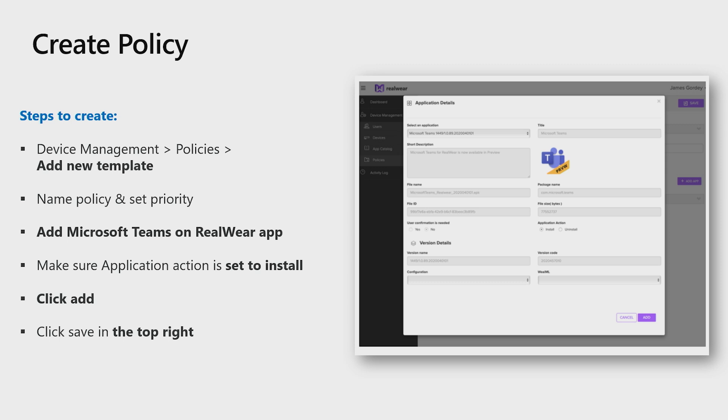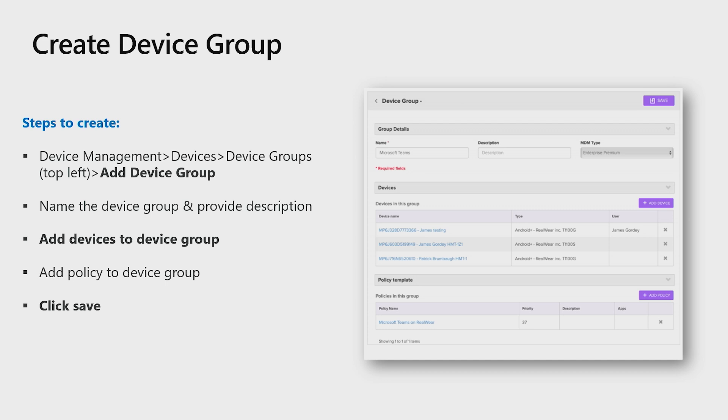Since we have already validated Microsoft Teams is in the app catalog, let's go ahead and get it installed on the device. Select Device Management, Policies, and add a new template from inside the Foresight Admin Center. Give your policy a name and set the priority. Under Select an Application, find Microsoft Teams and select it. Make sure the application is toggled to Install under the Application Actions section. Select Add, then Save in the top right corner.